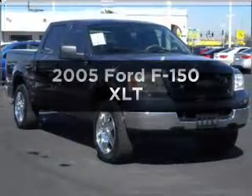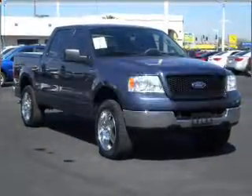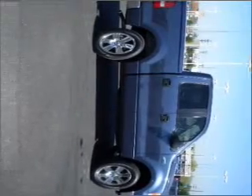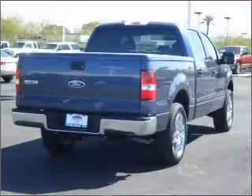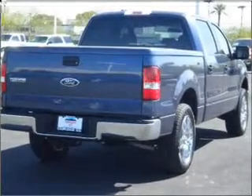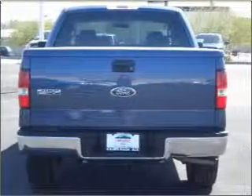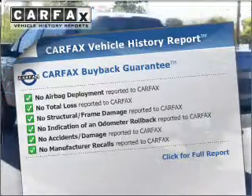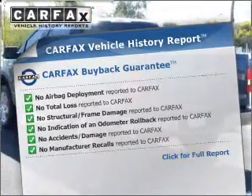Presenting the 2005 Ford F-150 — this is the set of wheels you've been looking for, with a powerful 8-cylinder engine that responds smoothly to its automatic transmission. Stand out from the crowd with premium wheels. The anti-lock braking system will keep you safe on the road. This vehicle comes with a Carfax report, which reduces your buying risk by providing the vehicle's history before you purchase.